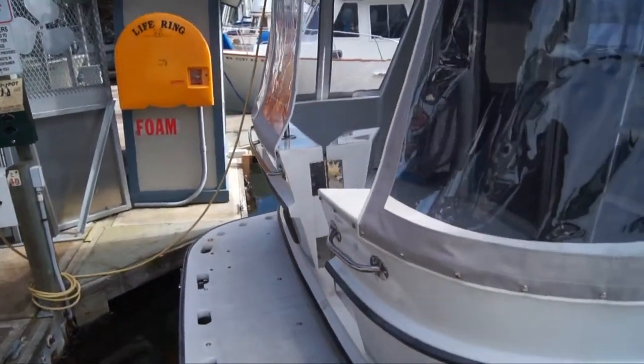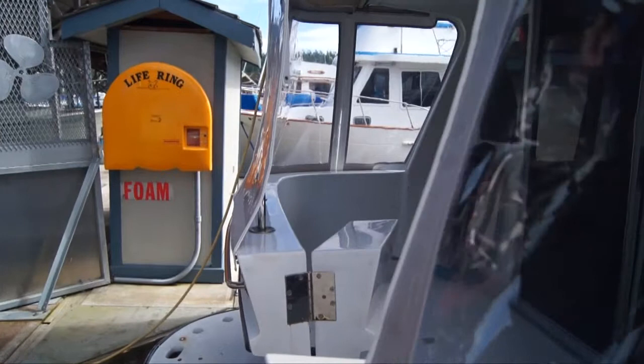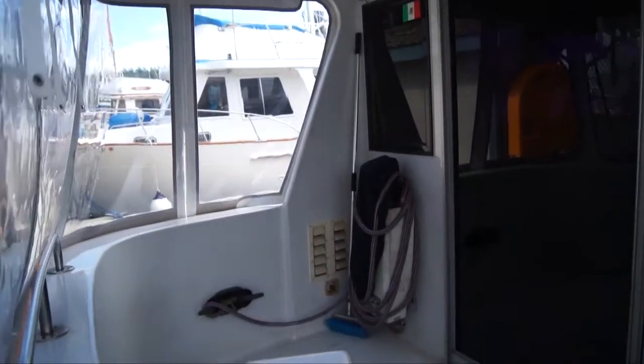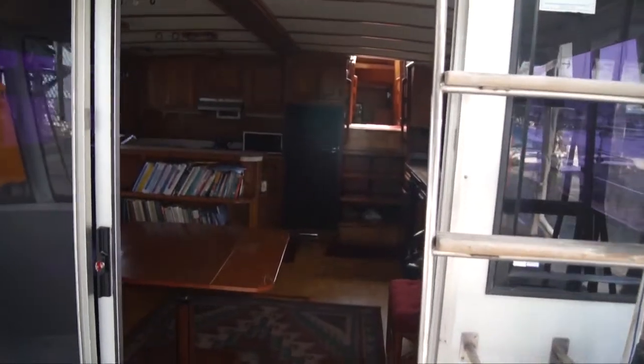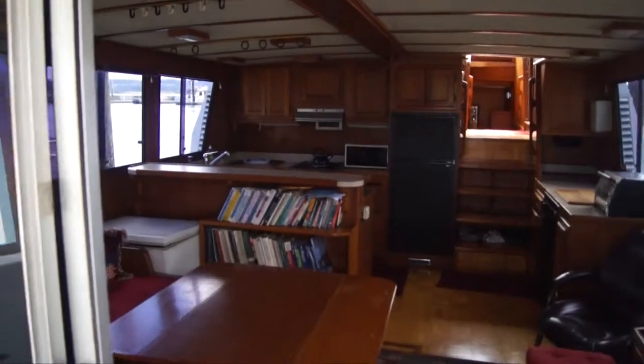You enter over the swim step into the cockpit. The cockpit has a hard top extension from the boat tech. It is fully enclosed with canvas and isinglass. A large sliding door into the main salon allows you to incorporate the cockpit as part of the main salon.